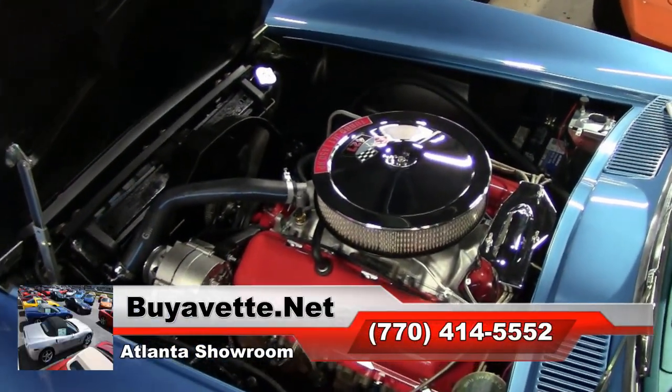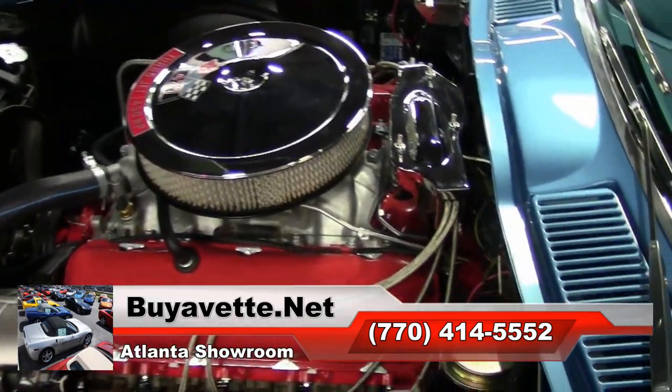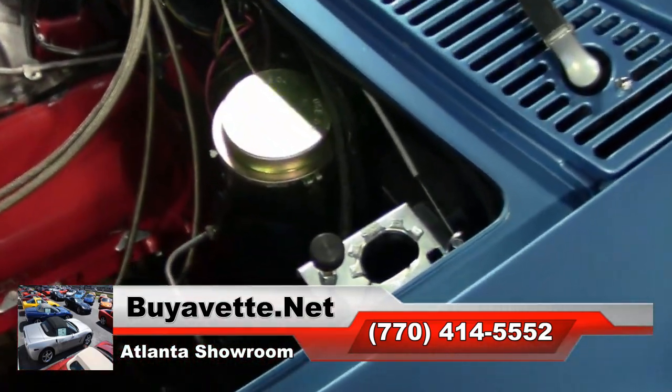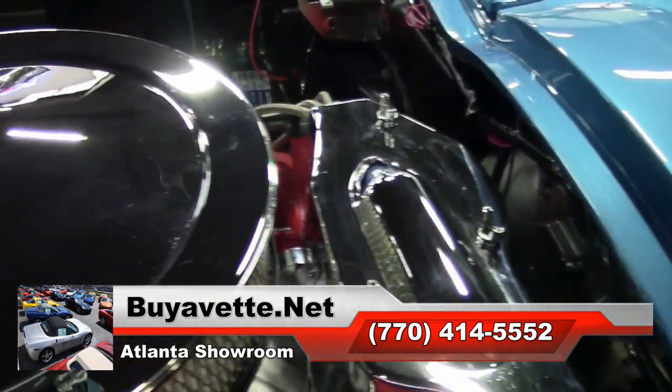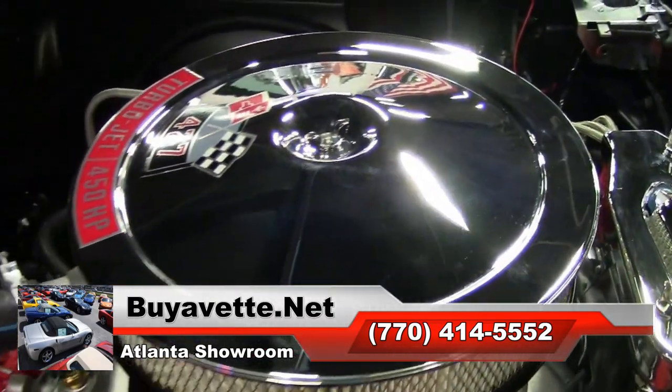So give us a call today. Again, that's 770-414-5552, and put this classic 1966 body-off restoration car in your garage tonight.